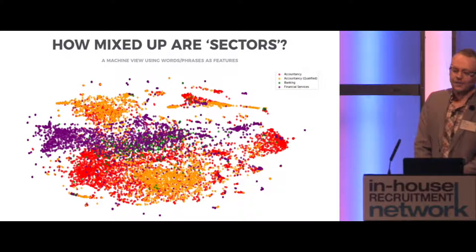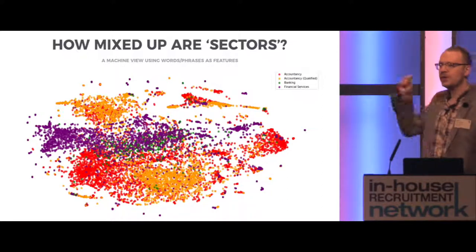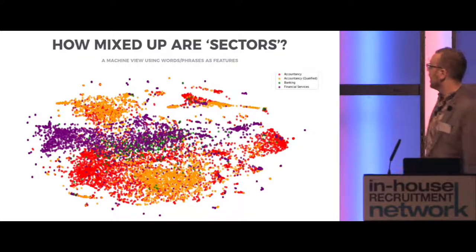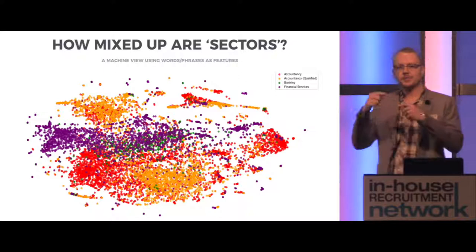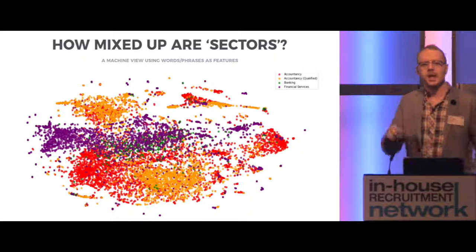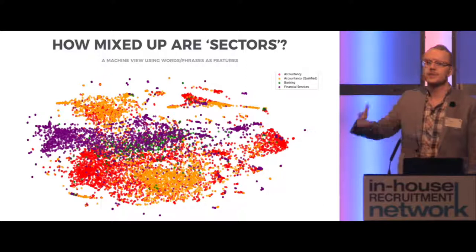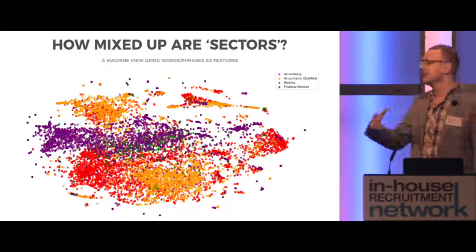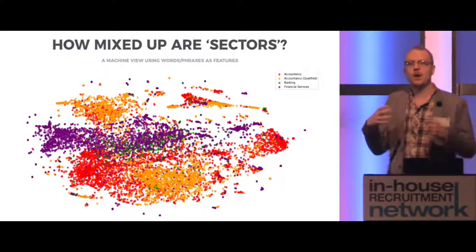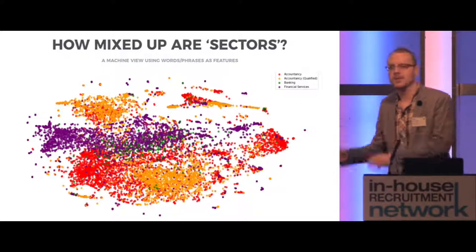Here is our first diagram — a machine view of all of our sectors. Each of the dots represents a job and each of the colours represents a sector. Where you see an overlap, it's where the machine can't understand the difference between two jobs that are posted, and the only way it can tell they're in different sectors is by human decision and human interference in defining that sector. You'll also notice there's a lack of white space, which means there aren't very obvious clusters in terms of how things should be compartmentalised. It's a really big challenge for us.